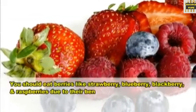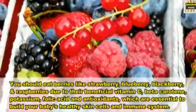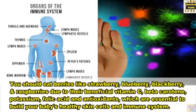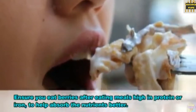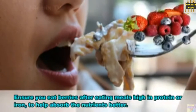4. Berries. You should eat berries like strawberries, blueberries, blackberries and raspberries due to their beneficial vitamin C, beta-carotene, potassium, folic acid and antioxidants, which are essential to build your baby's healthy skin cells and immune system. Ensure you eat berries after meals high in protein or iron to help absorb nutrients better.